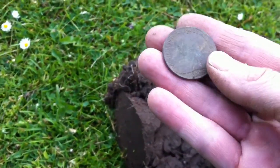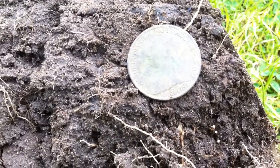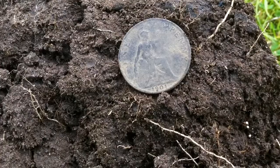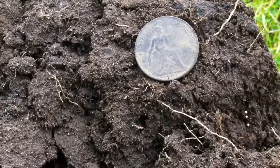Next find. A 1901 Veiled Victoria. Nice condition. Alright, apologies for the language. Catch you at the next one.